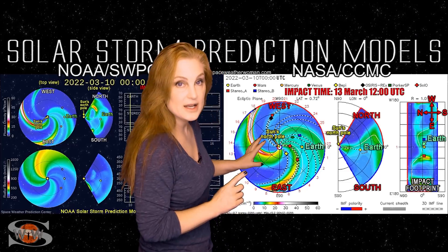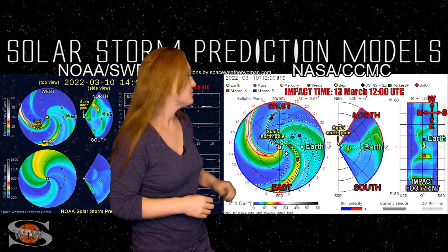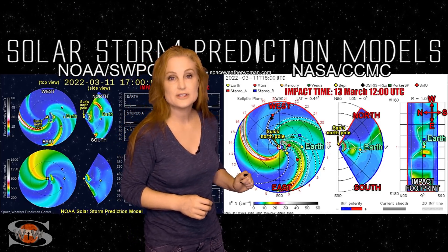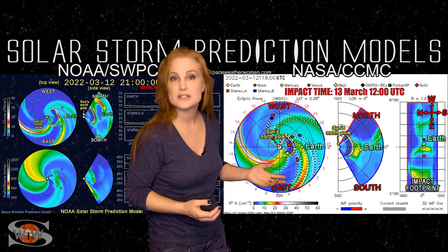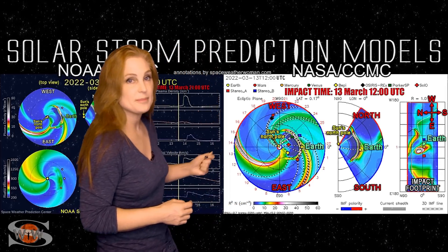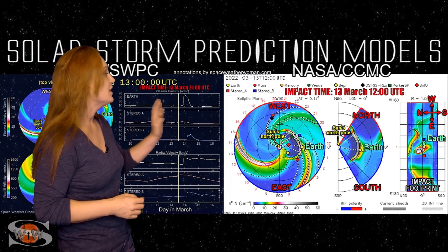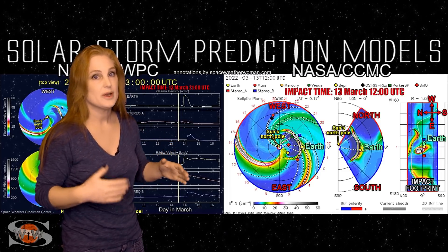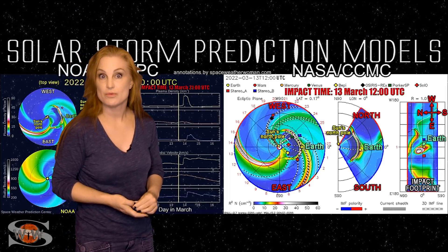Switching to NASA's version of the Enlil model, we're again looking down at the Sun from the North Pole with Earth off to the right, and you can see a slightly faster solar storm launch. This time, when this structure hits Earth, it's expected to be about noon on the 13th. So there's about a nine-hour gap between the NASA and NOAA models, meaning this solar storm could arrive any time from now to the end of the 13th before we start seeing aurora.